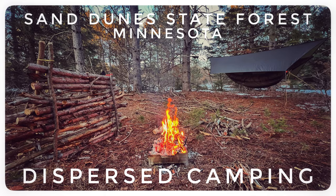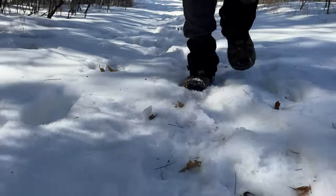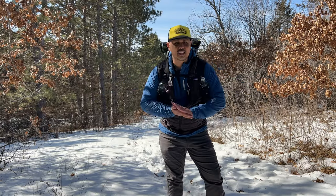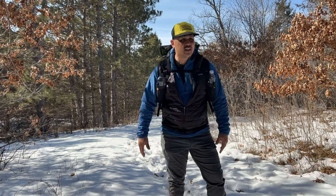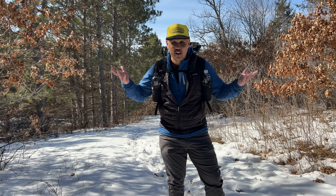Springtime in Minnesota! It's springtime, it's 50 degrees outside, the snow is melting, and this is like the first spring adventure. I'm digging it.